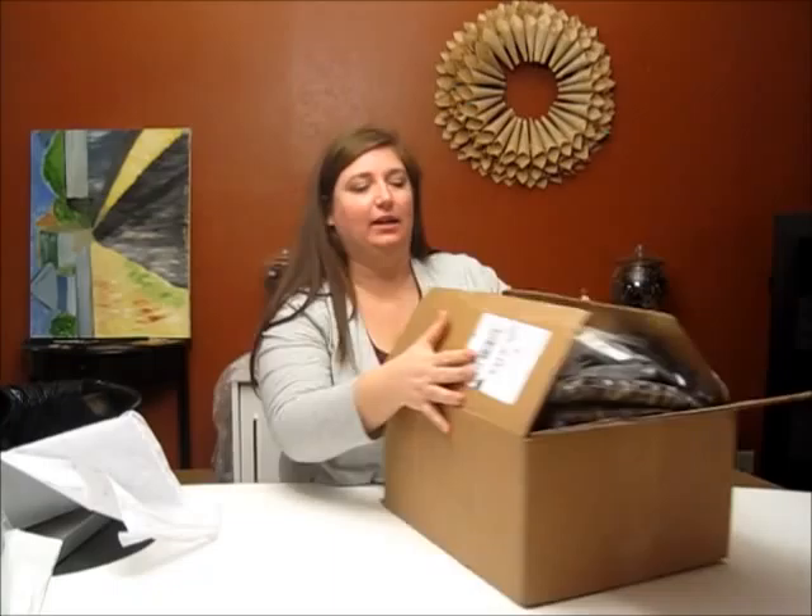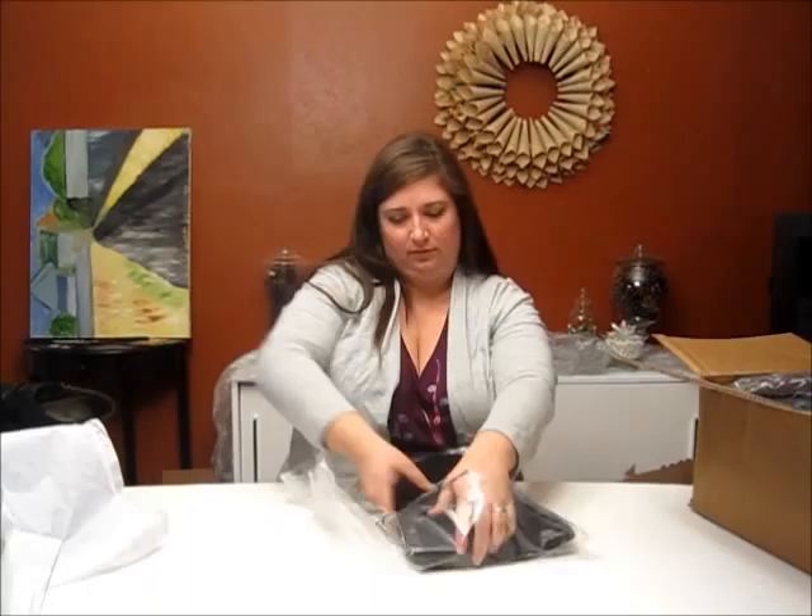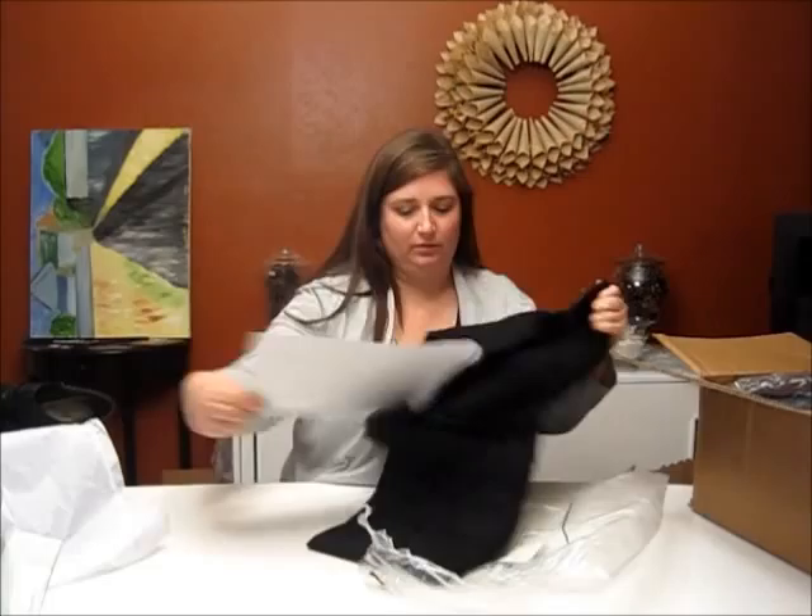Okay, time for the last package I'm going to show you tonight. There's one I'm not going to show you, and several that haven't come from the mail yet — I'll show those later. This one is from Lane Bryant, and it really came in this box. I don't know how they put it closed, but there's going to be a lot of black clothing in here, which is going to be hard to see very well.